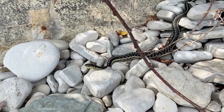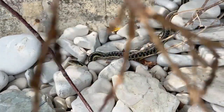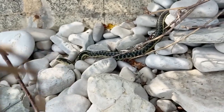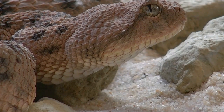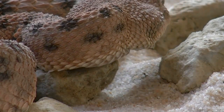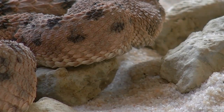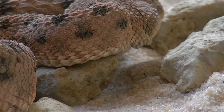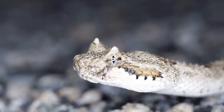Snakes also have forked tongues, which they flutter in different directions to smell their surroundings. That lets them know when danger or food is near. Snakes have several other ways to detect a snack — openings called pit holes in front of their eyes sense the heat given off by warm-blooded prey, and bones in their lower jaws pick up vibrations from rodents and other scurrying creatures.